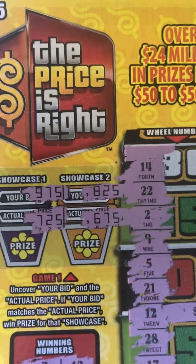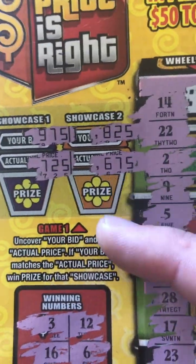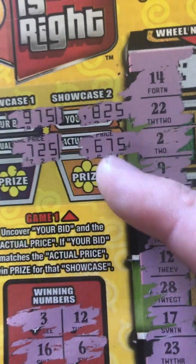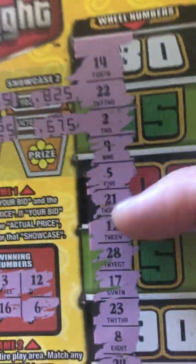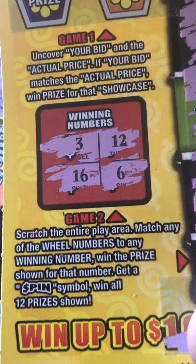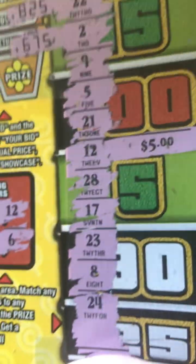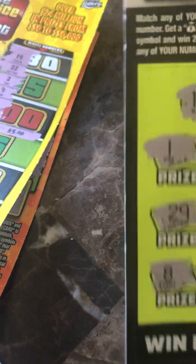I got a Price Is Right ticket here. If you've never seen this ticket, you basically have to match your showcase — like the showcase showdown — you've got to match these two and then you win the prize. On this ticket you either match your numbers or you get the word 'spin' for the win-all. Well, we matched the $12 for a Florida refund, guys — there you go, that's a winner!